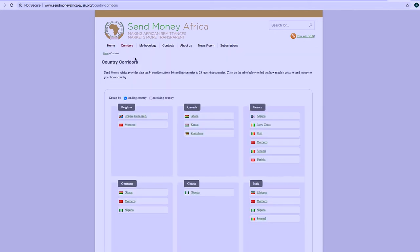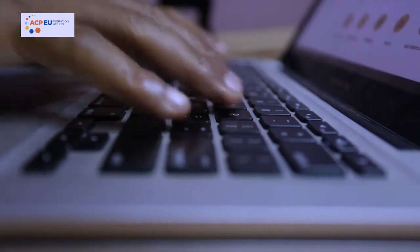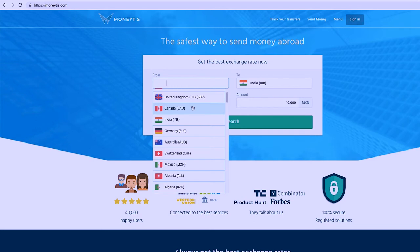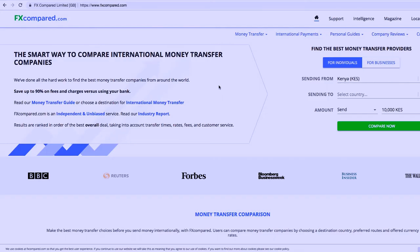Send Money Africa provides price comparison information on a number of channels in the continent. Other comparison tools you can use include Monito, Formalita WePay, Monetis and FXCompared.